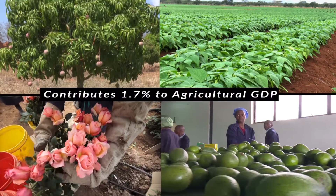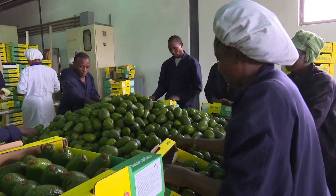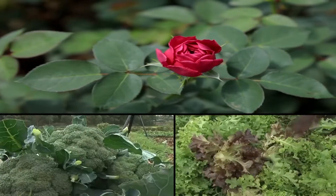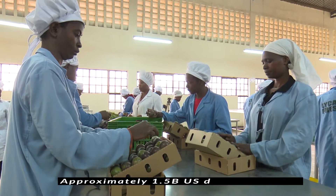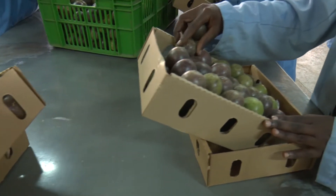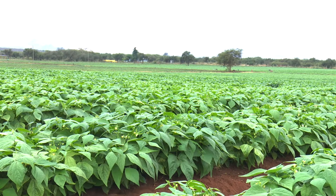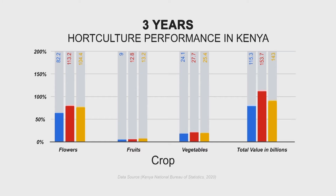Kenya's horticulture sector contributes about 1.7% to the country's agricultural GDP. The sector is among the top foreign exchange earners in the country, generating approximately 1.5 billion US dollars annually and contributes enormously to food security and household income. For the last three years, the sector has earned the country about 450 billion shillings in export value, according to the Kenya Bureau of Statistics report of 2020.